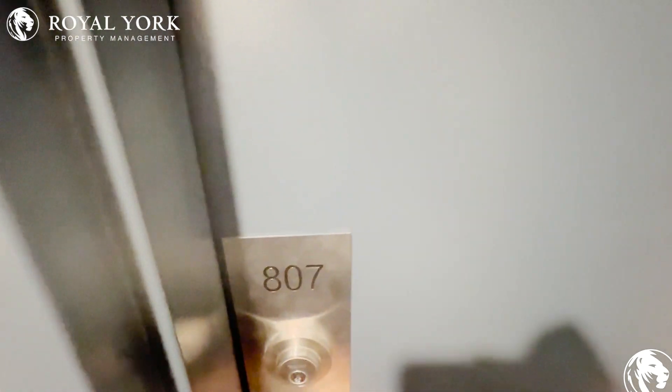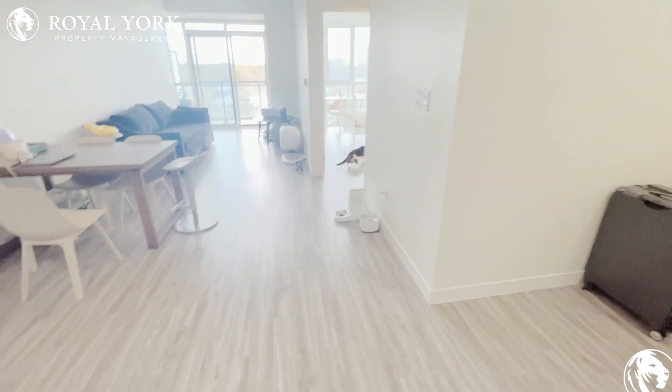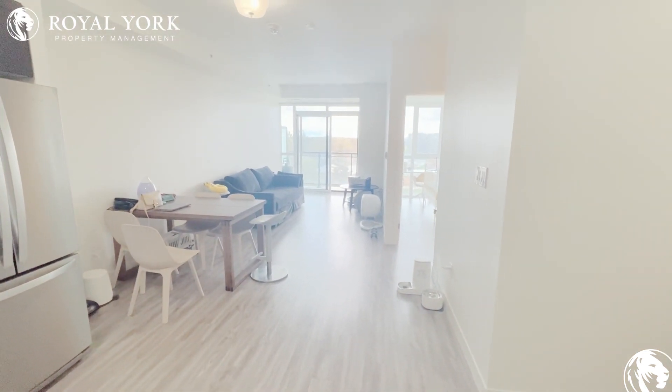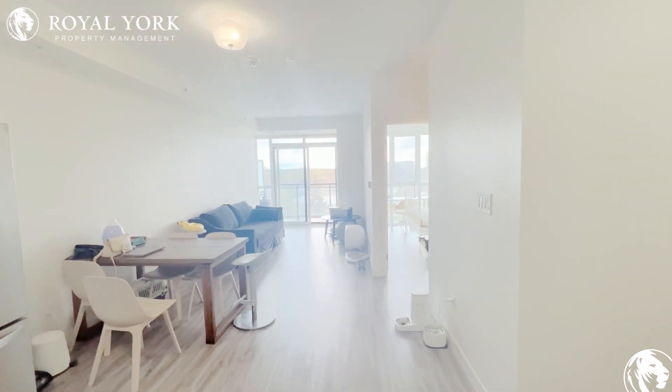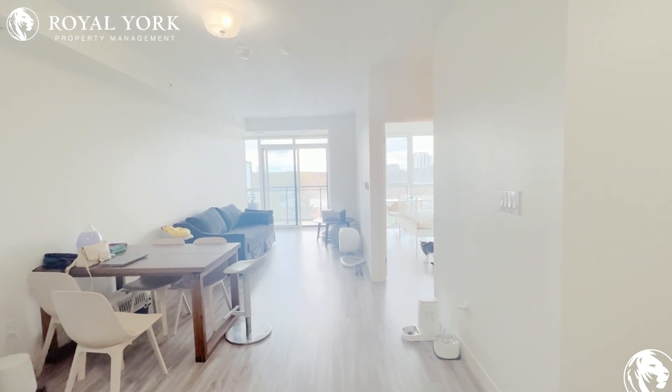Hi, welcome to unit 807 at 128 King Street, located in Waterloo, Ontario. This is a beautiful one bedroom with a den, located steps away from the University of Waterloo and Wilfrid Laurier University.